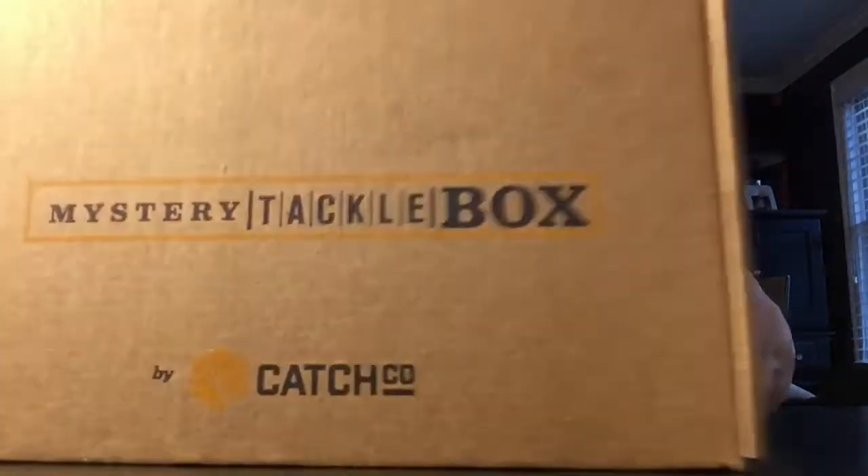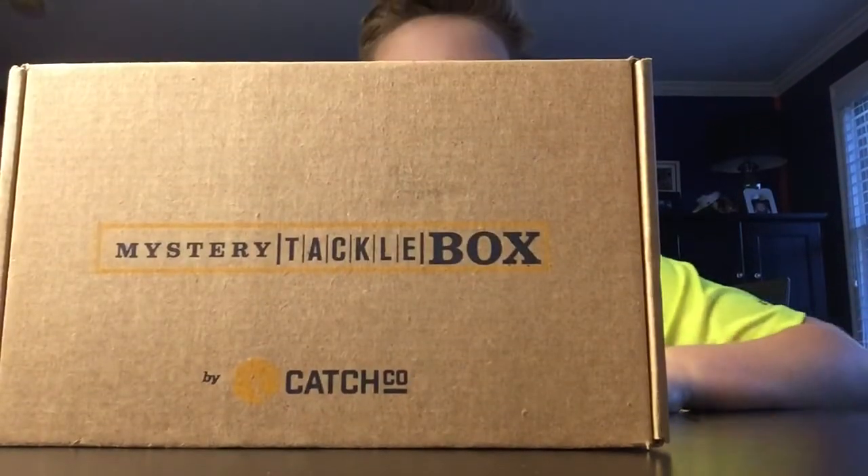What's up guys, Mass Fishing with Jay here. I'm back with another Mystery Tackle Box unboxing.